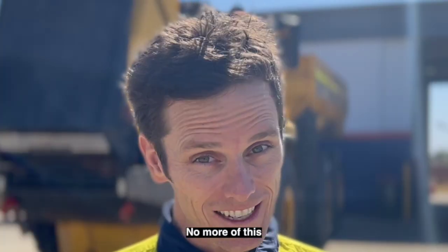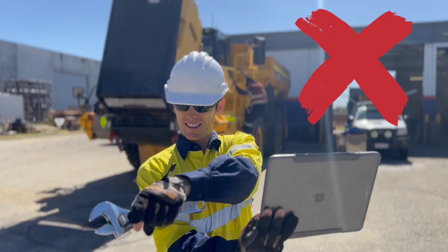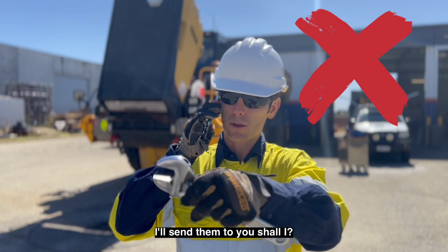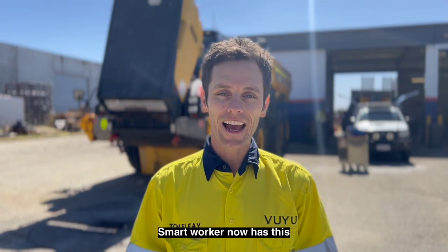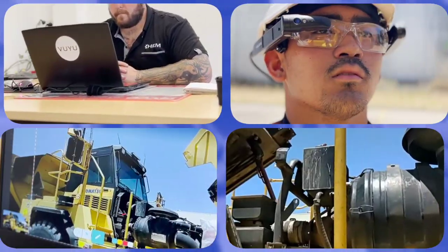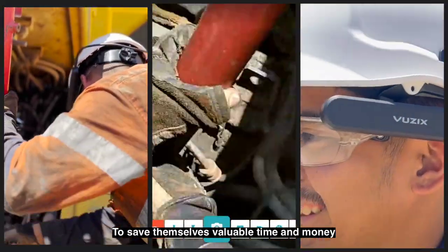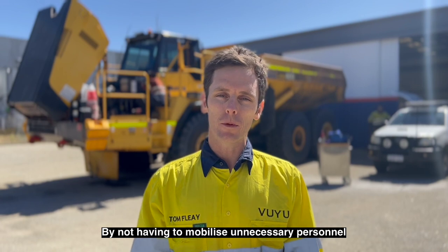No more of this — 'So can you see what I'm seeing?' — and no more of this — 'After I've taken these photos, I'll send them to you.' The smart worker now has hands-free connectivity. Companies of any size are now able to save valuable time and money by not having to mobilise unnecessary personnel to site.